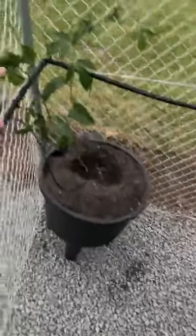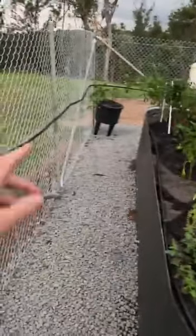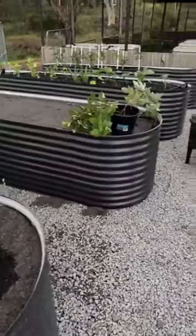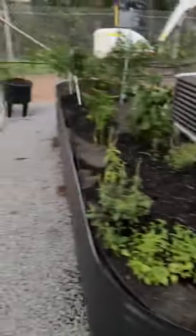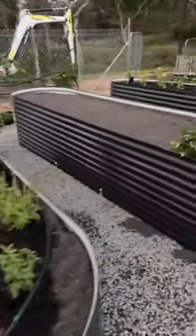I've put fencing up so deer don't jump through and eat everything. This is just for these garden beds here. I've also got passion fruit vines and raspberry vines that'll grow up and around the fencing. So yeah, just a little bit of a start on the new veggie garden and the aquaponics setup.